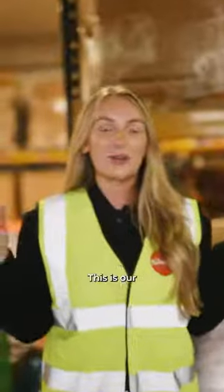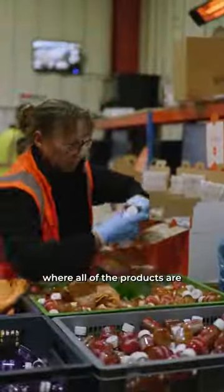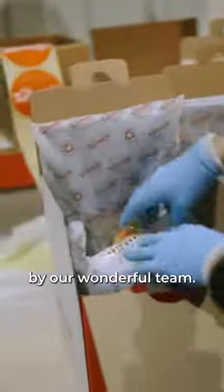Now we're going to head over to Unit 2 to see our fulfilment site. This is our fulfilment warehouse where all of the products are picked and packed by our wonderful team.